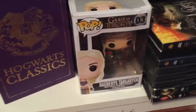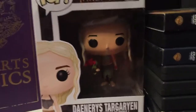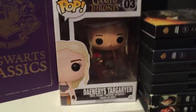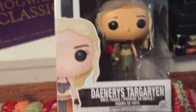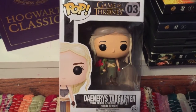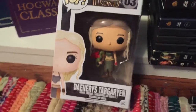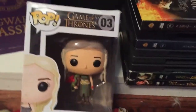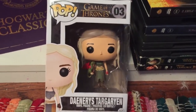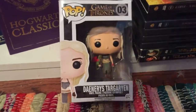Moving down to my very last and final pop — it's Miss Daenerys Targaryen from Game of Thrones. I'm actually gonna take her out so you guys can see her a little bit better. She is number three from the Game of Thrones series and she holds a little green dragon with red wings. I love her outfit and I love her hair. I love Daenerys Targaryen — she's so pretty. Some people really hate her but I really loved her, and I really have to get past the first season to be completely honest.